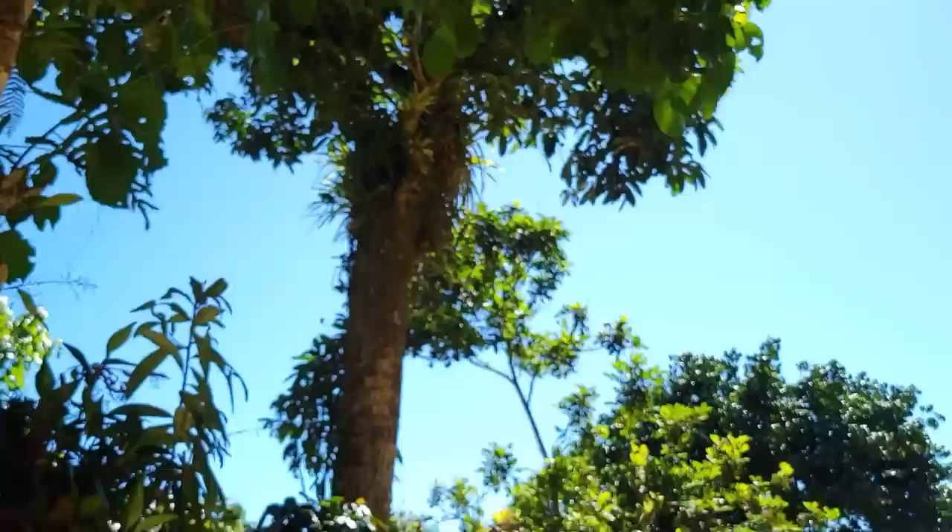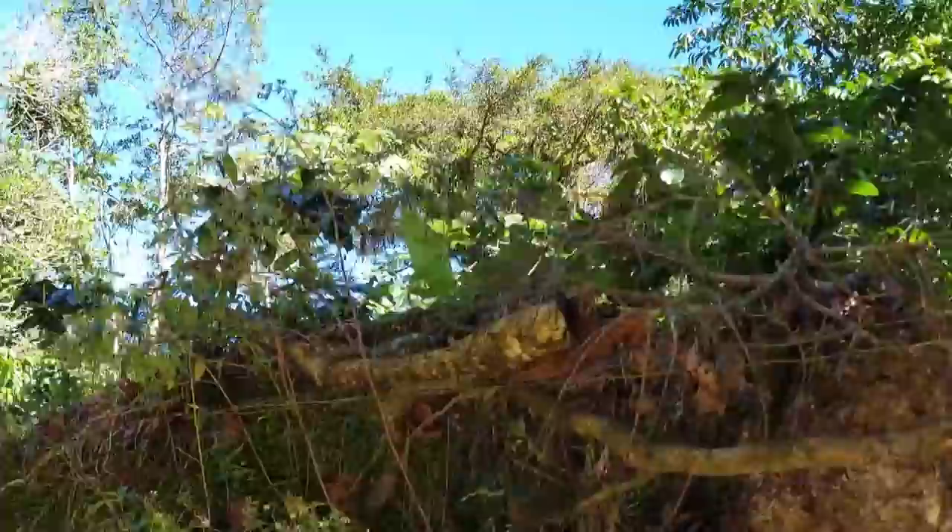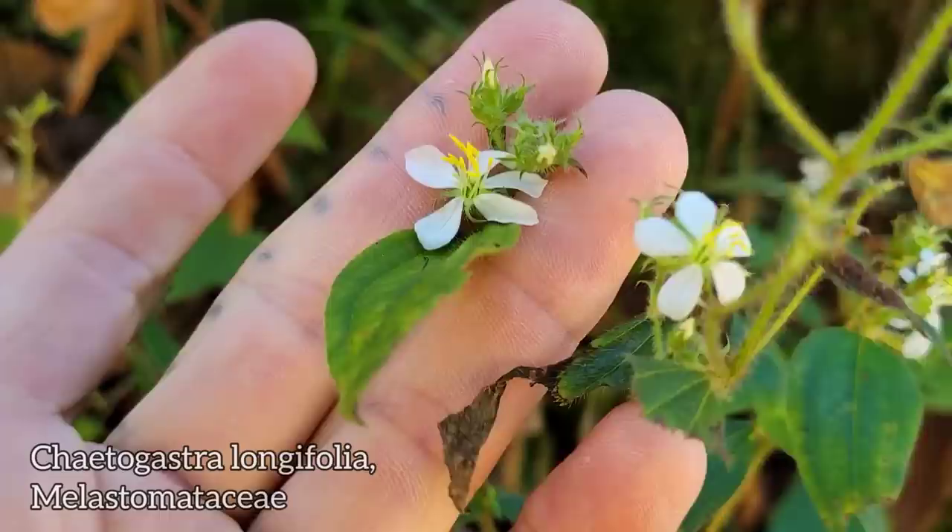Warm, subtropical cloud forest. They got the tillandsias up in the trees, all the epiphytes and stuff over there. They've been clearing some of the forest for the coffee and whatnot — they like to grow it in the shade. Over there you can see they're doing it right there.